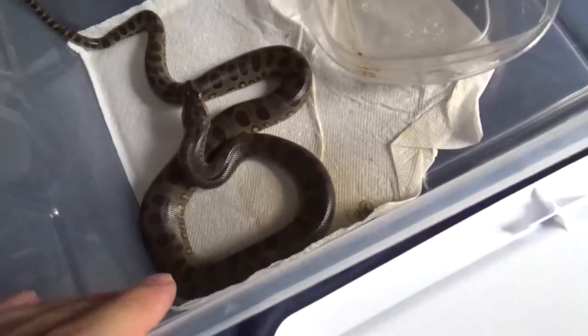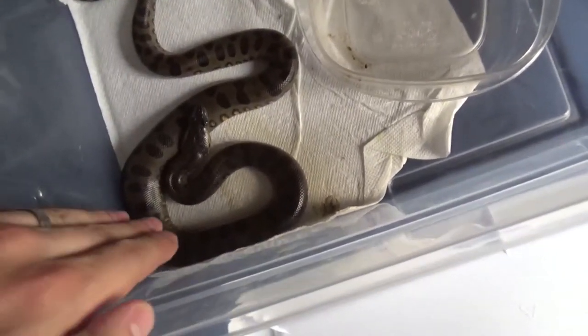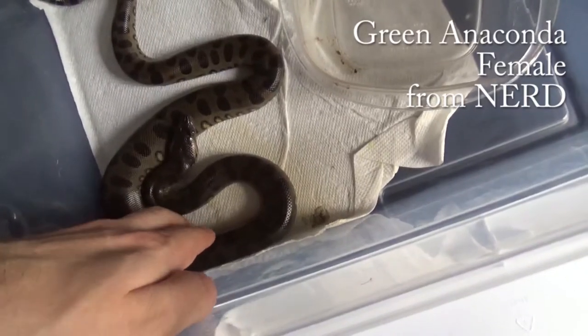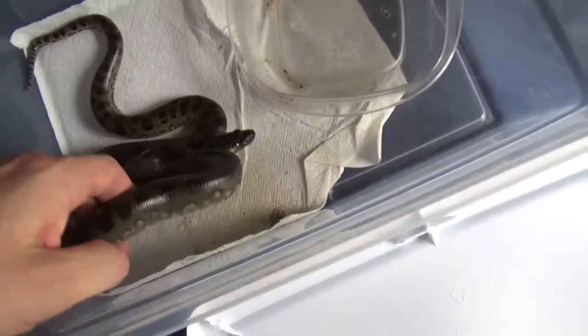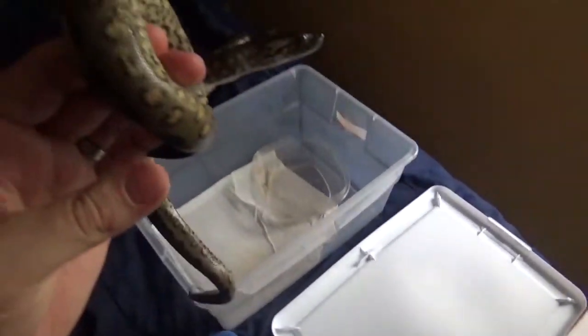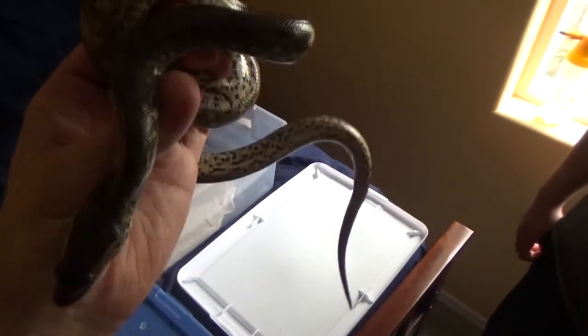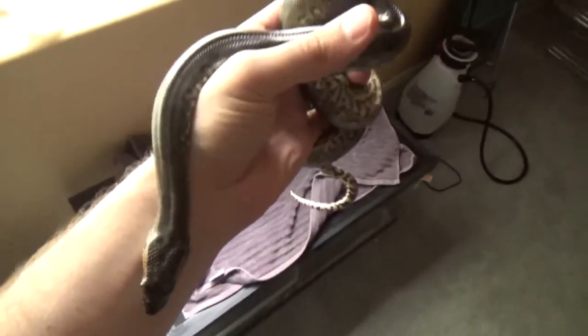He surprised me — he didn't tell me about this. It's a female. This is a green anaconda. What a treat! I may get bit, I don't know. She's not too big but she does pretty good. Where'd you get her? From NERD — he's got a bunch of these. Let me get in the window here for some light. Oh my goodness, I've never... that's so cool!